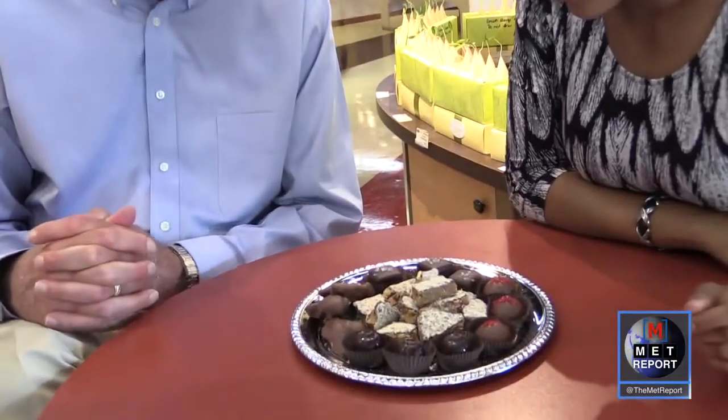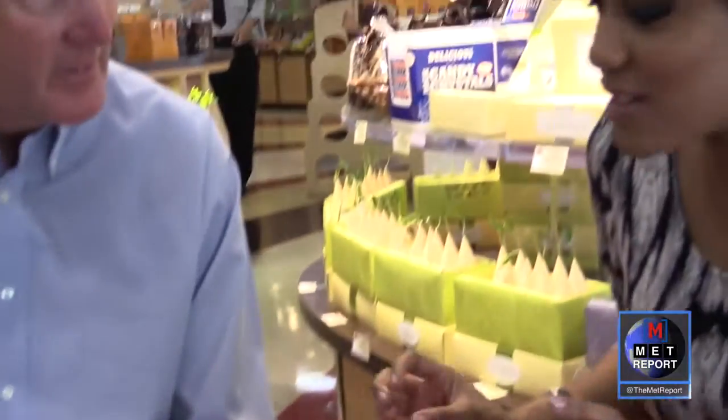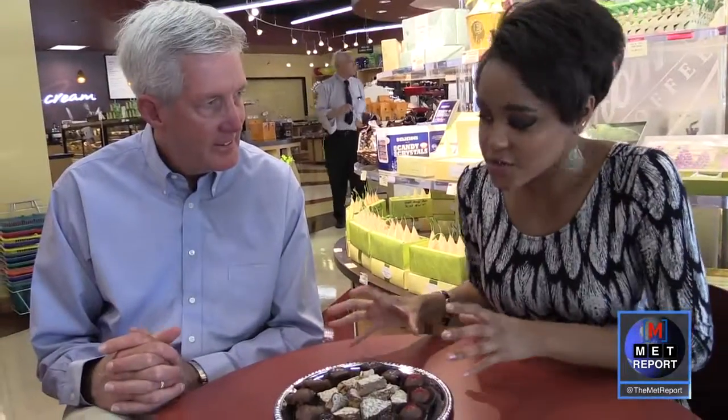One of the featured candies is a salted caramel in dark chocolate. Sometimes caramels can be a little stiff, so the reporter asks whether this one is softer or on the chewier side. Mr. Enstrom describes it as simply chewy — chewy perfect.